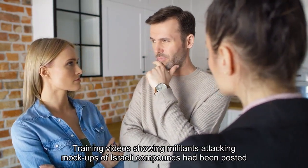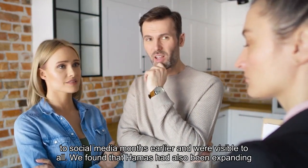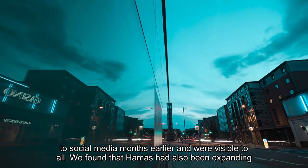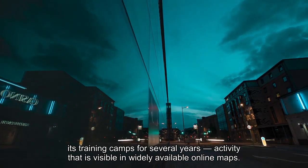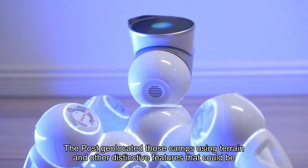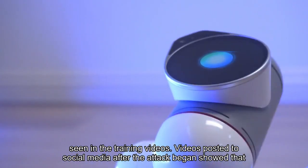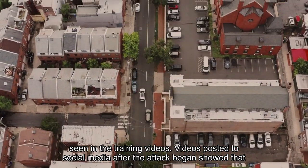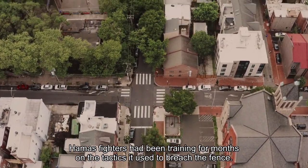Training videos showing militants attacking mockups of Israeli compounds had been posted to social media months earlier and were visible to all. We found that Hamas had also been expanding its training camps for several years, activity that is visible in widely available online maps. The Post geolocated those camps using terrain and other distinctive features that could be seen in the training videos. Videos posted to social media after the attack began showed that Hamas fighters had been training for months on the tactics it used to breach the fence.